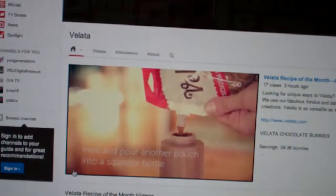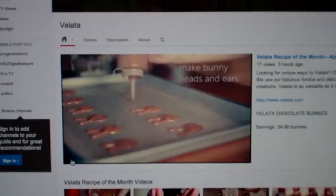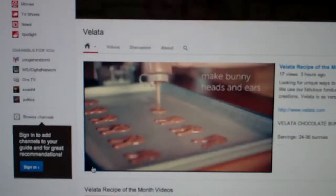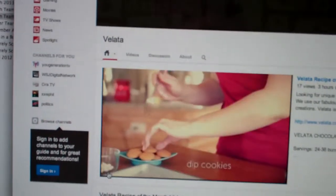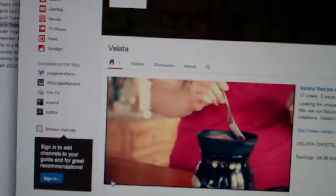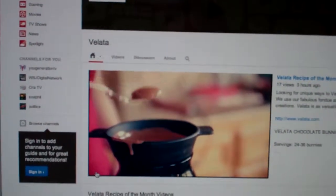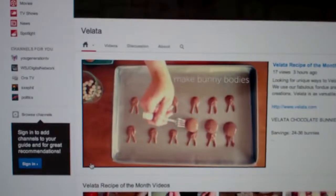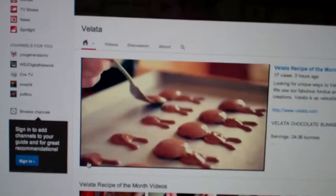For April it's chocolate bunnies, and it shows some really unique ways to use your Velotta chocolate and how to make some really fun ideas. We have a recipe every month, so make sure you check out Velotta's YouTube channel to get some great party ideas and really fun, unique things to do with your Velotta chocolate.